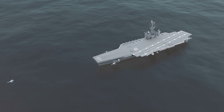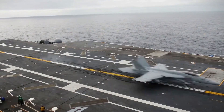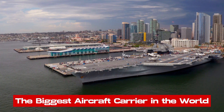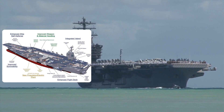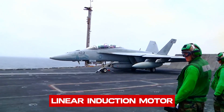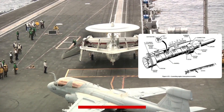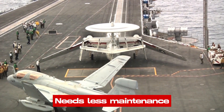Thanks to major strides in technology, new carriers use a more efficient system of delivering energy, such as the mighty US Gerald R. Ford — the biggest aircraft carrier in the world — which uses an electromagnetic launch system to launch aircraft by means of a new kind of catapult that uses a linear induction motor rather than the conventional steam piston. Compared to the traditional steam catapult, this new EMALS system also weighs less, costs less, and needs a lot less maintenance.